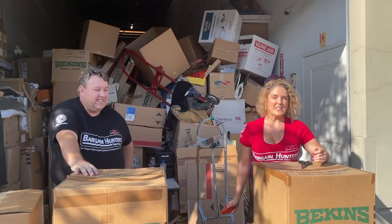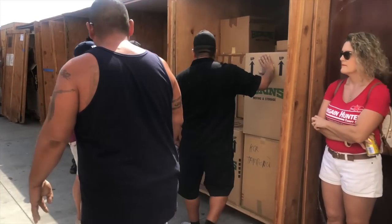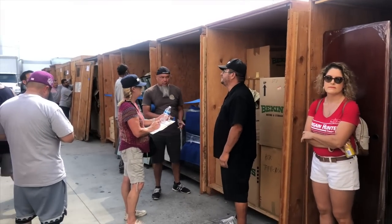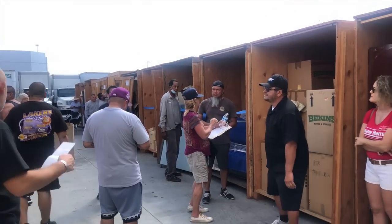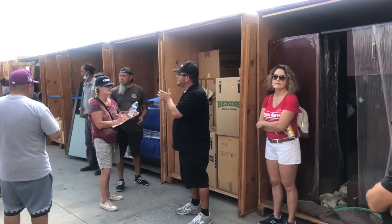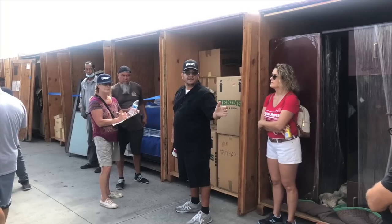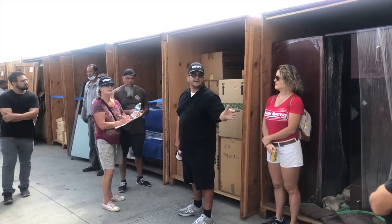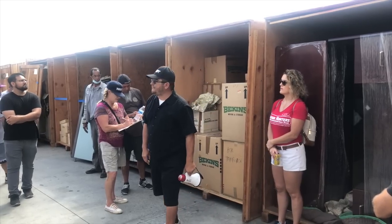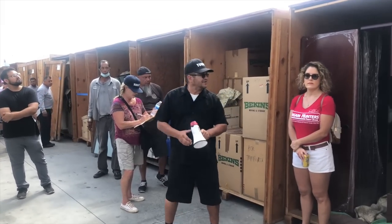Hey guys, we just bought this unit for $1,400, so let's go check out the auction. The bidding started at $500, went up through $600, $700, $800, $900, $1,000, $1,100, $1,200, $1,300, and finally $1,400. It sold for $1,300.